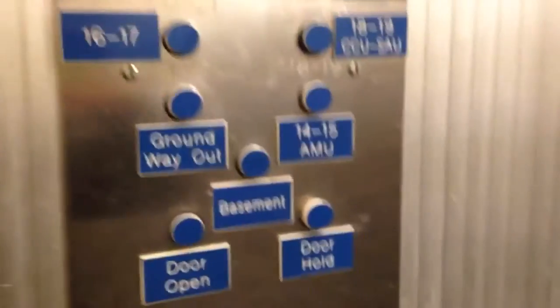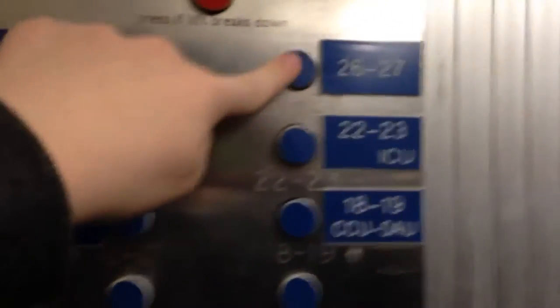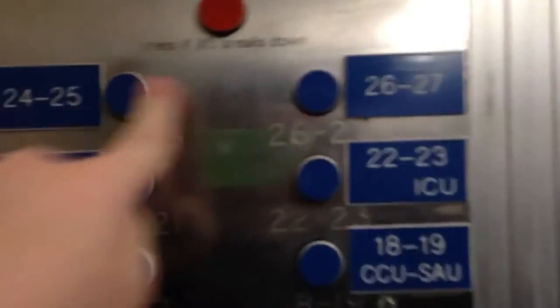YouTube user HNO1 sent me in a classic old Kigli attraction lift. This lift serves 9 floors and has full relay memory. It is located at Doncaster Royal Infirmary, which is a hospital. Its design is more or less the original classic design, with new labels for some floors.